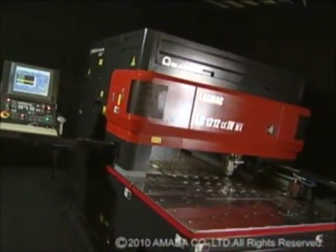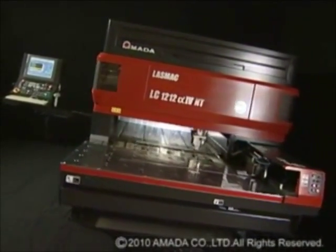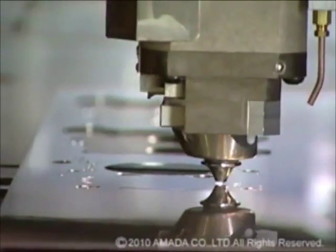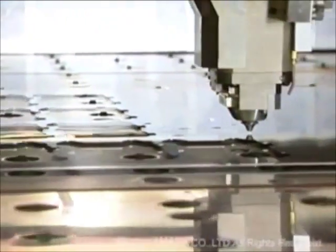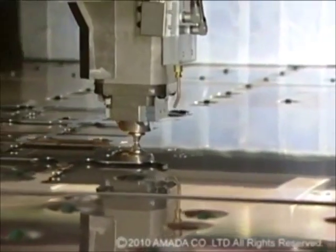Amada has made extensive improvements to the LC Alpha 4 NT series laser. Significant revisions to this machine's mechanism, along with added features based upon customers' requests, has resulted in a laser machine that's faster, more accurate, and easier to use. Because of this, the LC Alpha 4 NT series has become widely acclaimed for its diverse functionality and high versatility.